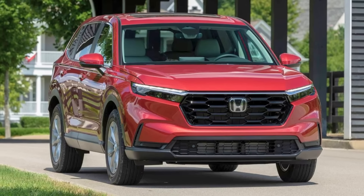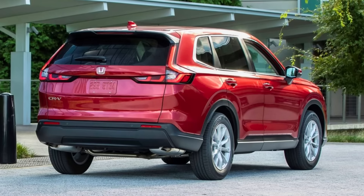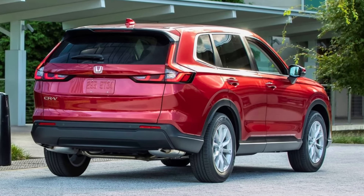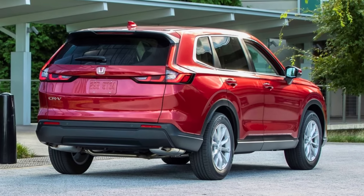But wait, there's more! Leather seats, check! Power tailgate, double check! Wireless Apple CarPlay and Android Auto — you betcha! It even throws in wireless phone charging, because plugging in your phone is so last season.